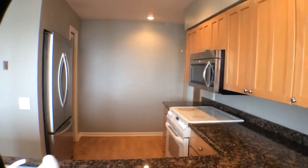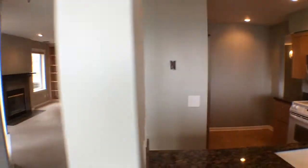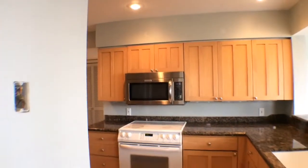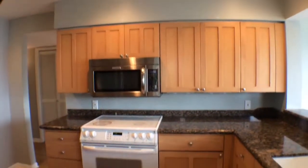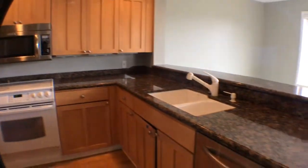There's a stainless steel fridge and a stainless steel microwave. As we walk through, you can see there's plenty of covered space for storage. There's also a stainless steel dishwasher.